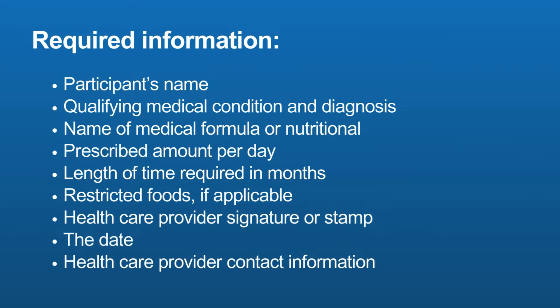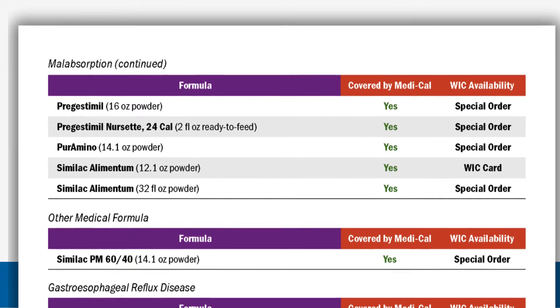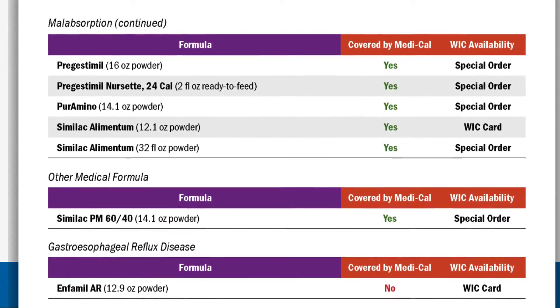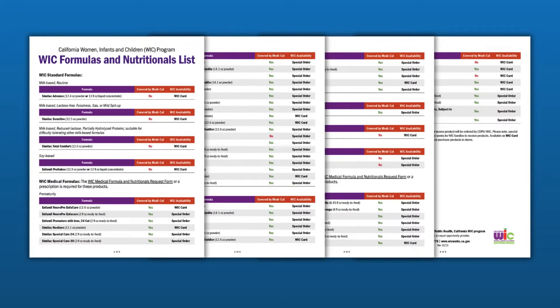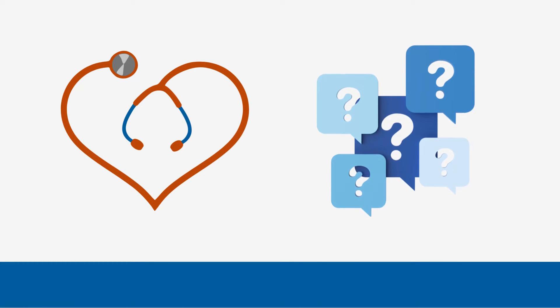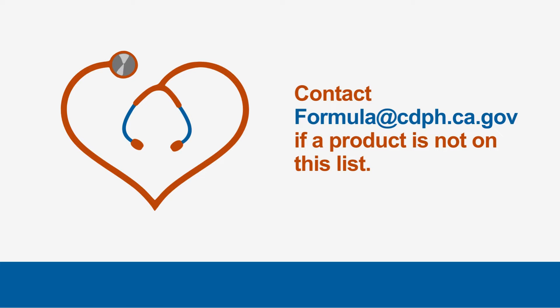WIC cannot process the prescription if any one item of this information is missing. Healthcare providers are encouraged to review our WIC formulas and nutritionals list, which is organized by indication for use and shows all of the standard formulas, medical formulas and nutritionals available through WIC. If the product is not on this list, please first contact formula at cdph.ca.gov to see if that product could be approved by WIC.